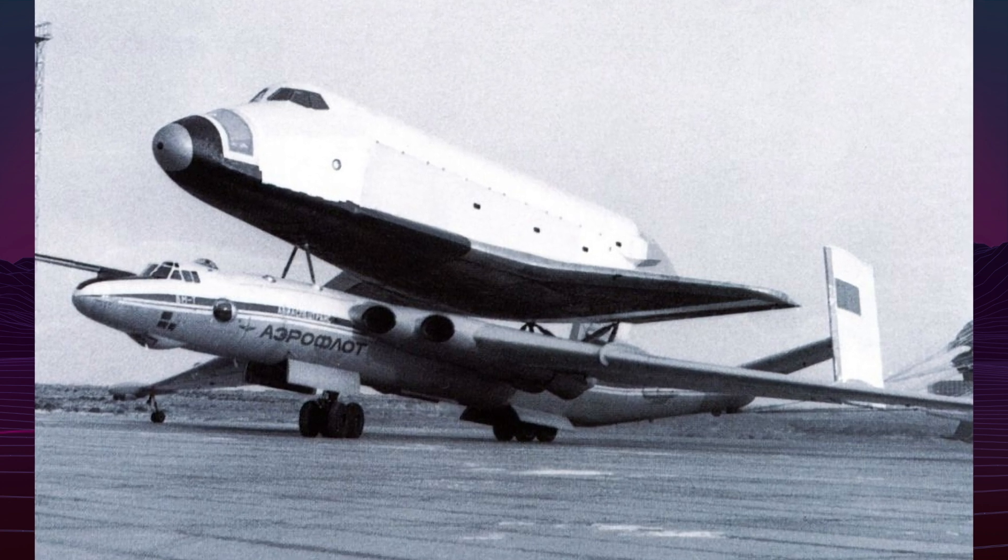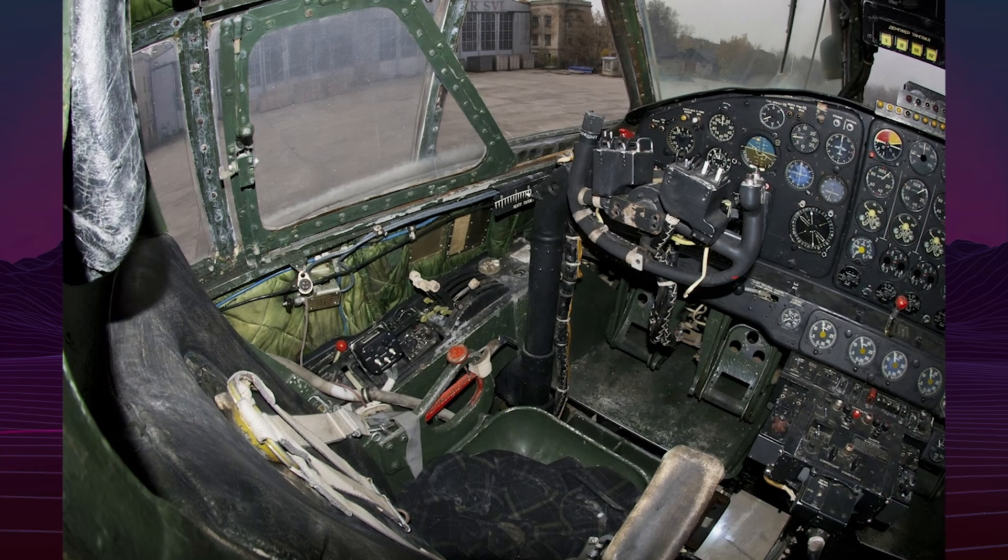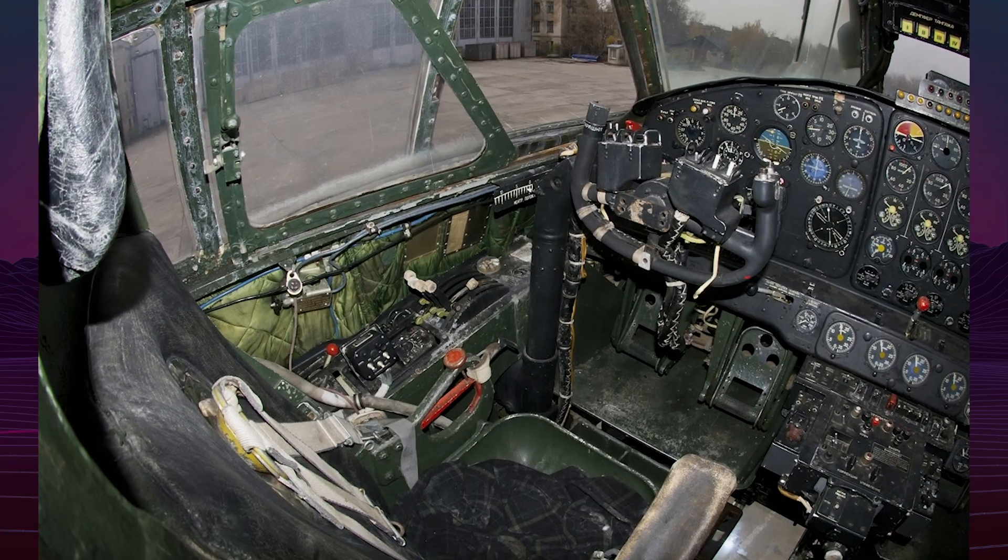Aircraft Fortune 02 flew first on April 29, 1981, enabling cargo missions to Baikonur by April 1982.